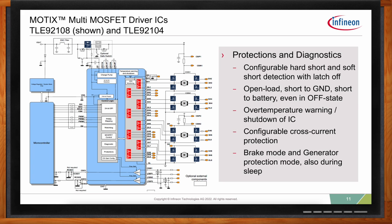The MOTIX TLE 92104 and TLE 92108 gate driver ICs enable size and cost reductions, saving on external components and PCB space through integration. These ICs integrate four or eight half-bridges respectively, and provide best-in-class quiescent current for very efficient designs. They eliminate many external components by integrating current sinks and sources that enable a wide range of diagnostics, and also include current sense op-amps whose outputs are available both internally and externally for the microcontroller, enabling high reliability with extensive protections and diagnostics.